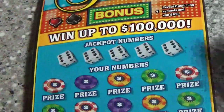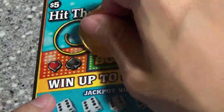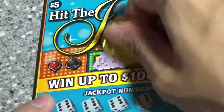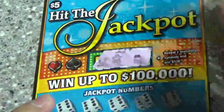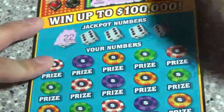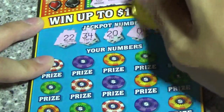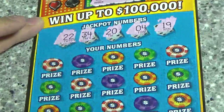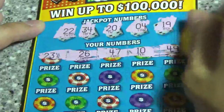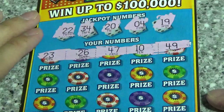All right, let's check out this last one, number 66. Looking for two matching symbols — horseshoe, crown, and pot of gold — nope. 22, 24, and 19. First row: 23, 26, 47, 10, and 49 — nothing there.